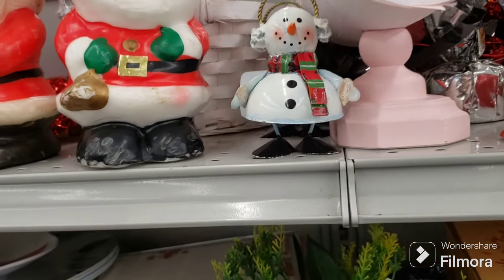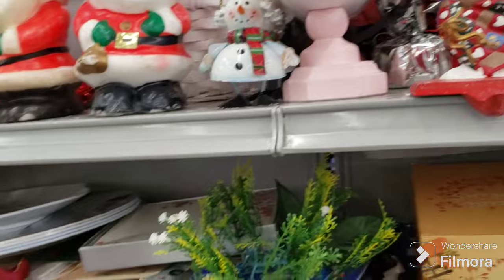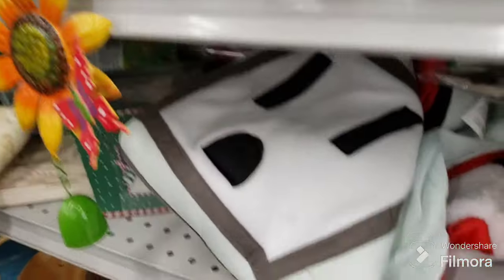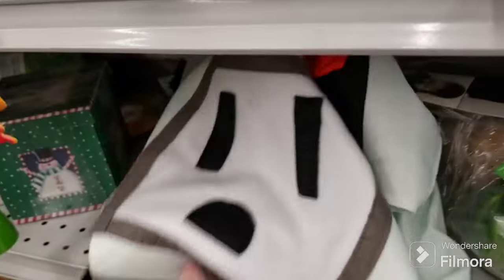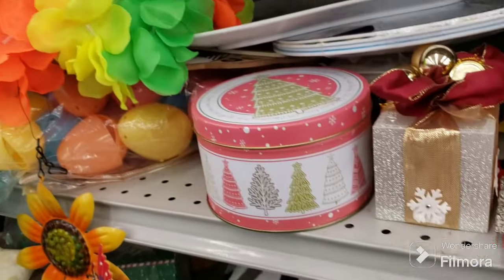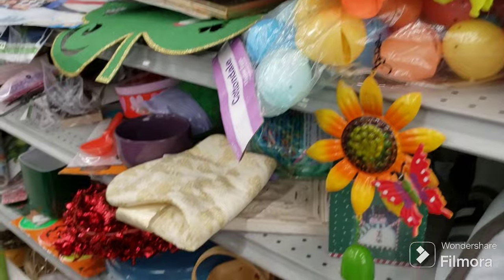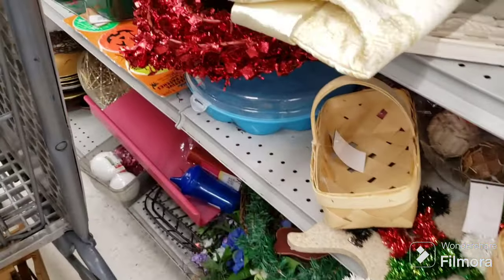That snowman is cute — I don't know if anybody's going to want them, I guess you could make them into ornaments. I don't need them. I have to be quick today because I have an appointment. There's some strange outlet costume thing, and a lot of strange stuff in here as usual.